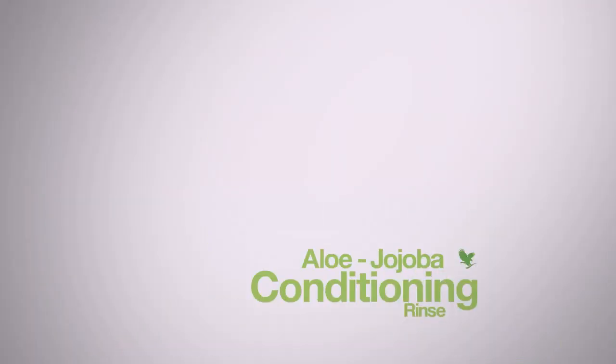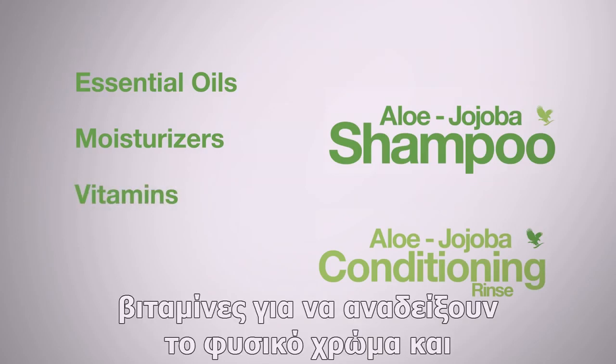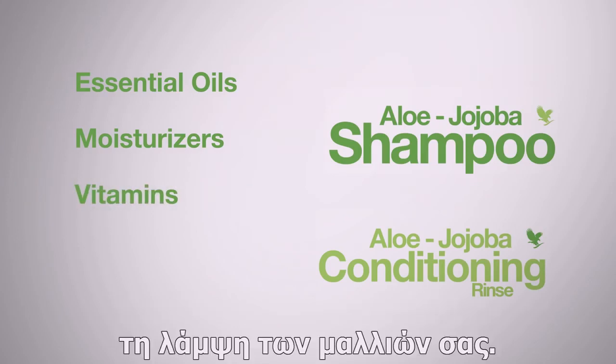Aloe Jojoba Shampoo and Conditioning Rinse combine essential oils, powerful moisturizers and vitamins to bring out your hair's natural color and brilliance.